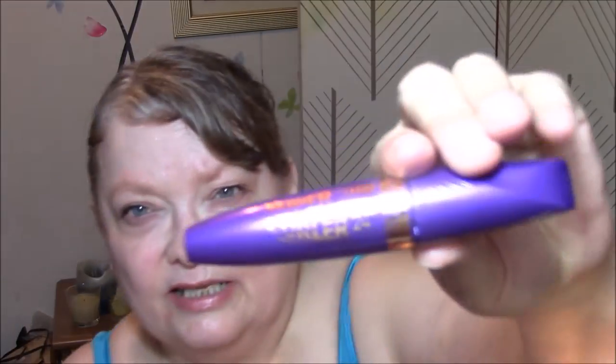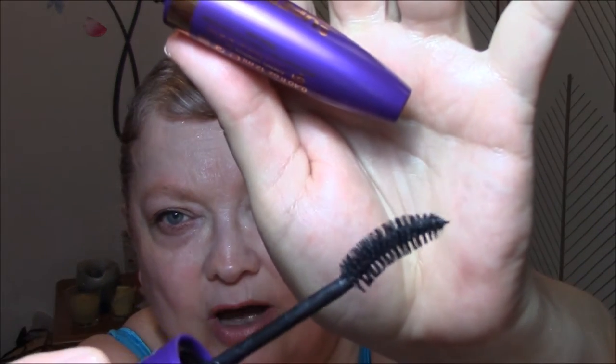For my eyelashes this week, I'm using the Super Curler 24 by Rimmel, and this is the first time I've used it. It's got a pretty normal wand, except it's curved. I sure like it a lot better than that other one I used in my get ready this last week.